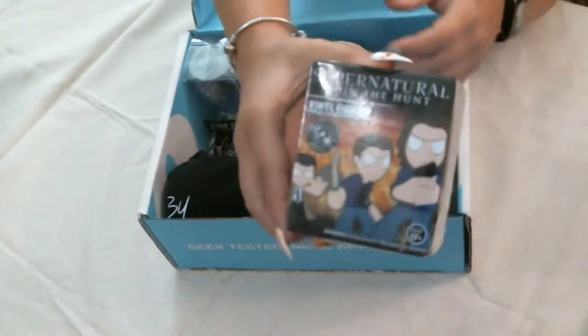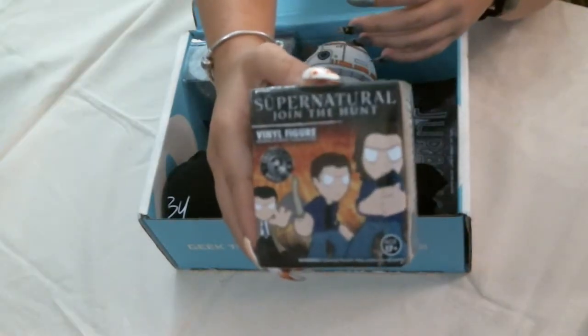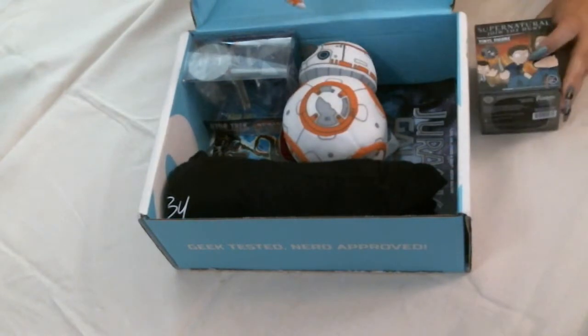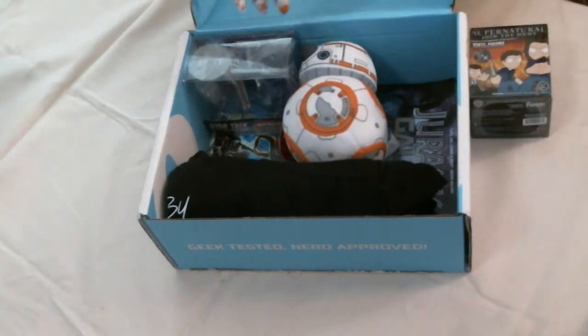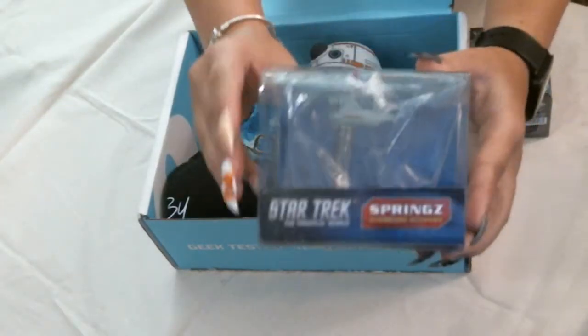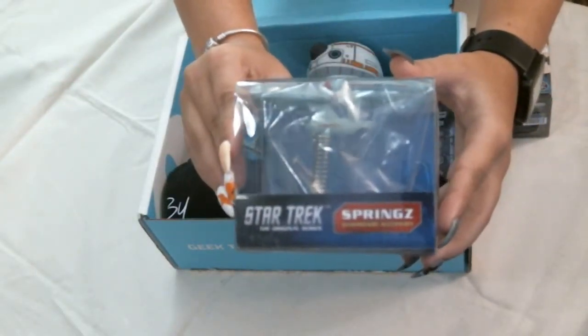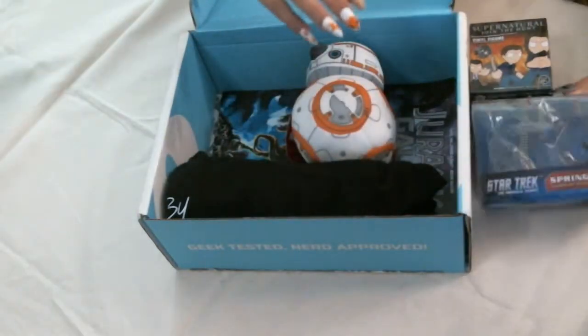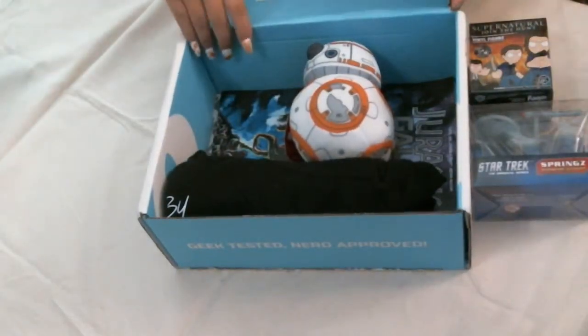First up is a Funko Mystery Mini for Supernatural — a show I honestly can't stand. It's a vinyl figure. Here we've got an exclusive Springs USS Enterprise to put on your dashboard. Not going to happen — I'm a Star Trek fan, but it's just not going on my dashboard.